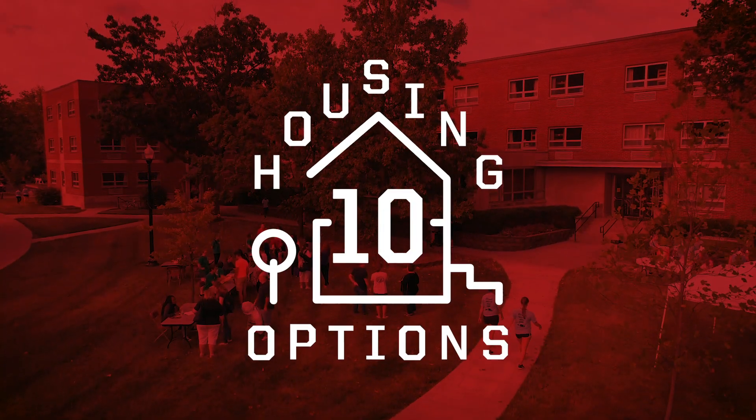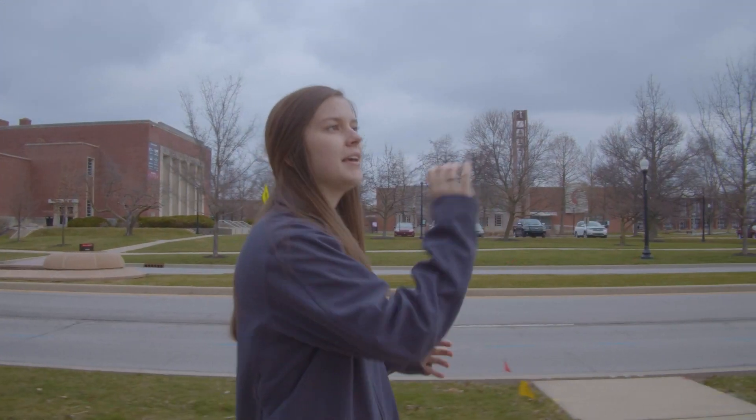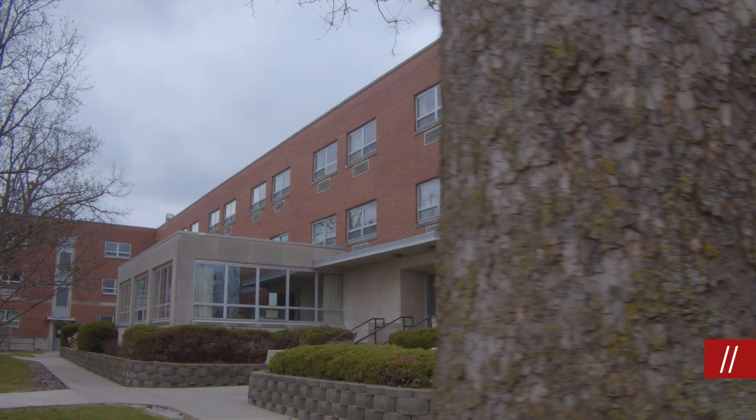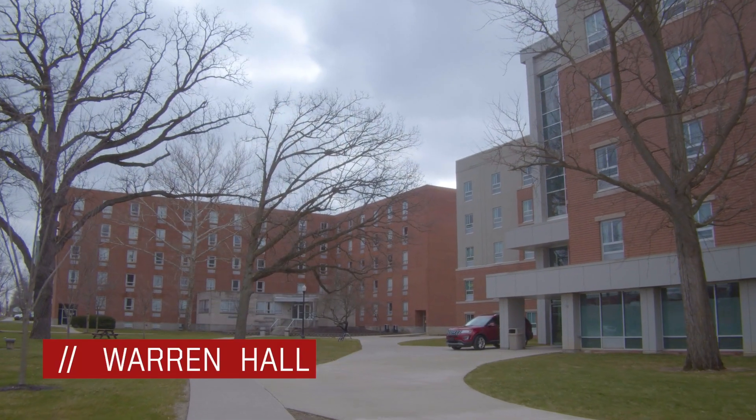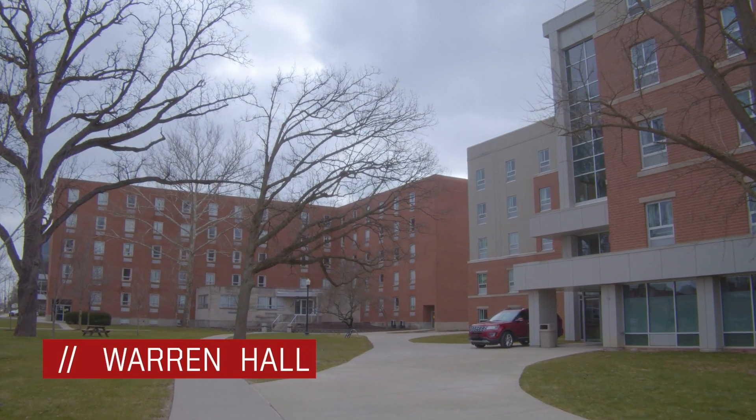Let's take a look at some of the other housing options on campus. Here to our right we have Cravens Hall, which is one of three freshman dorm options. Also on this side of campus we have Warren Hall, which is another freshman dorm. Behind me here is Roberts Hall, which is one of four upperclassmen dorms here on campus.